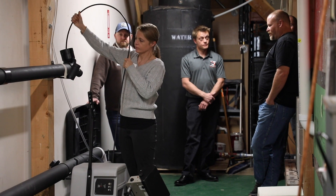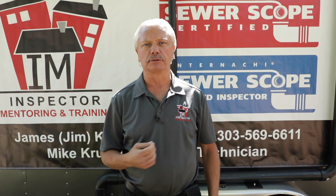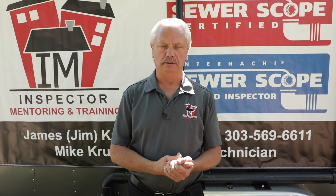In 2018, we started teaching sewer scopes. Behind me is the IM Sewer Scope Certified Training Trailer.